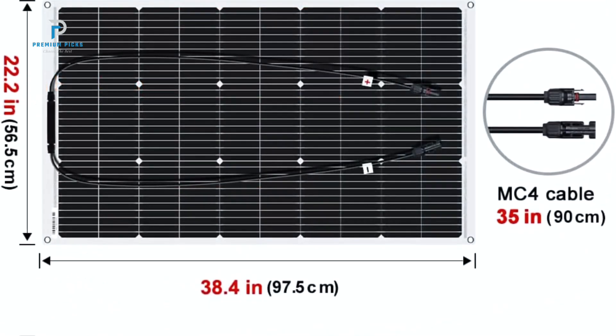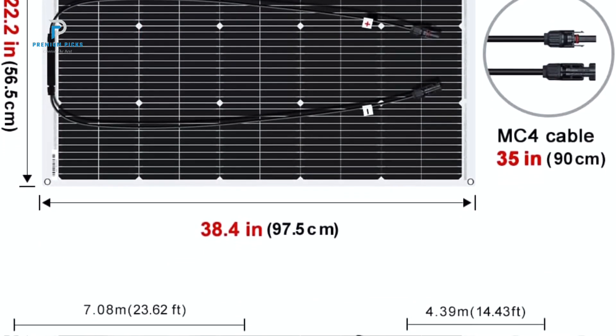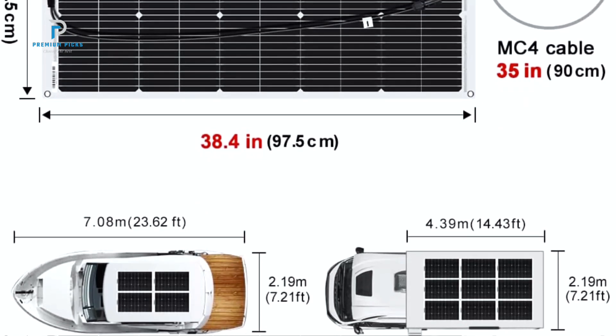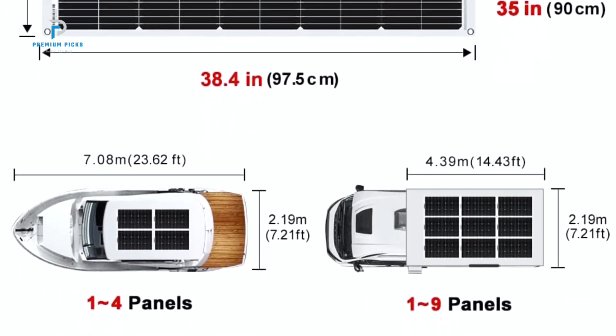The Dokio Solar Panel can be bent to a maximum of 30 degrees, allowing it to conform to curved surfaces. This feature makes it perfect for off-grid installations on curved roofs, RVs, campers, trailers, and even boats.